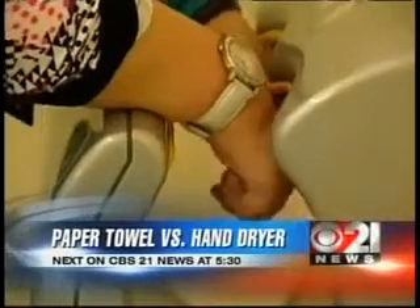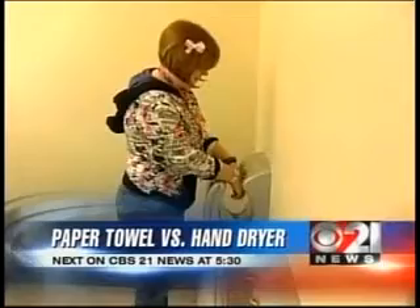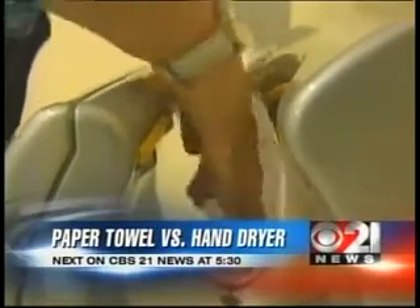Could hand drying help decontaminate and prevent the spread of viruses like the swine flu? Could the hand dryer work better than paper towels after hand washing? We'll put it to the test.